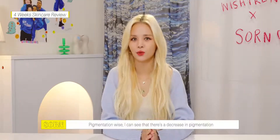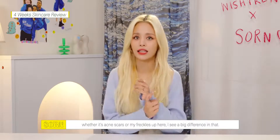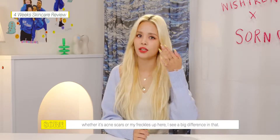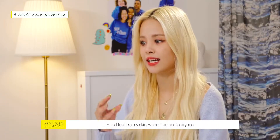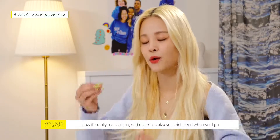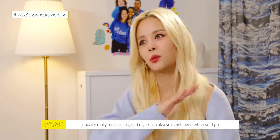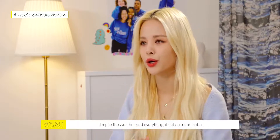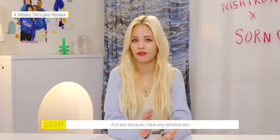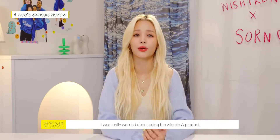First of all, pigmentation wise, I can see that there's a decrease in pigmentation, whether it's acne scars or my freckles up here — I see a big difference in that. Also, I feel like my skin when it comes to dryness, it's now really moisturized wherever I go despite the weather. It got so much better, and also because I have very sensitive skin, I was really worried about using the Vitamin A product.